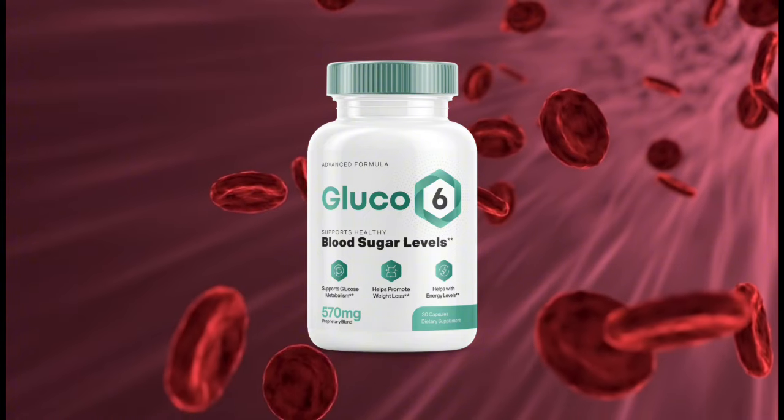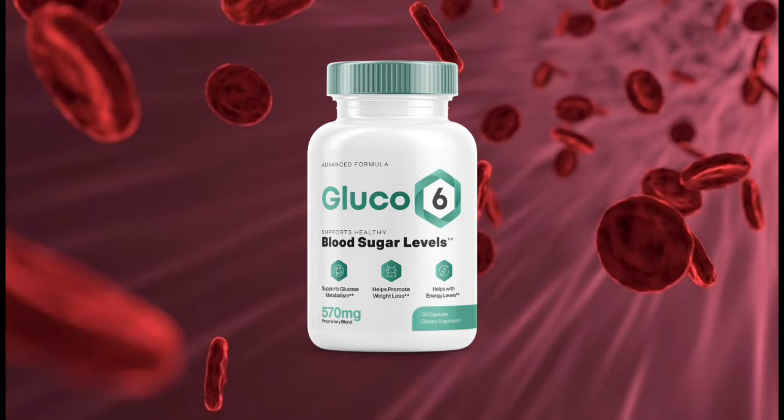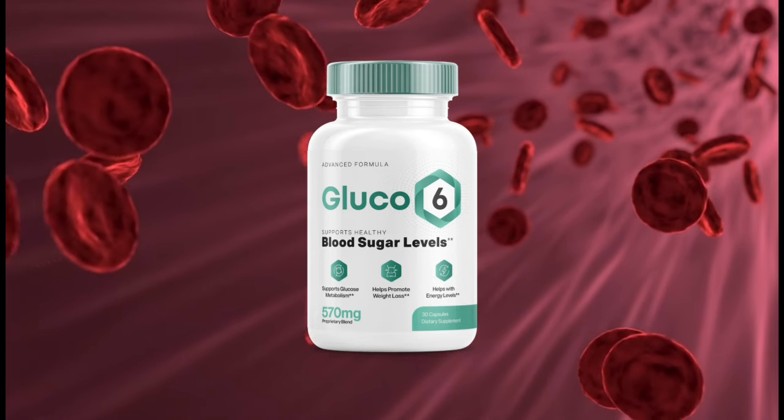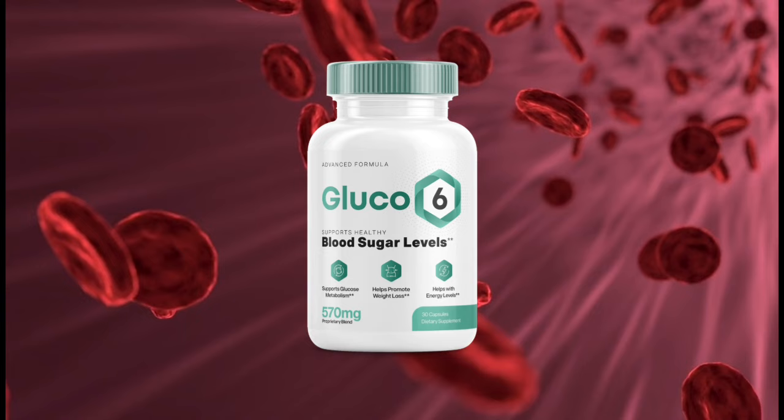There's something really important about this product that you need to know before buying it. You can actually test Glucose 6 for 60 days, and if you don't see results or if you don't like it for any reason, they will give you your money back.